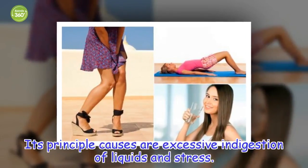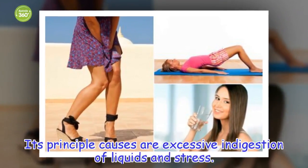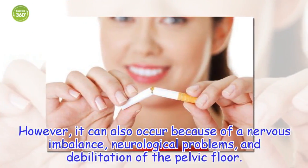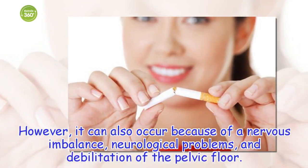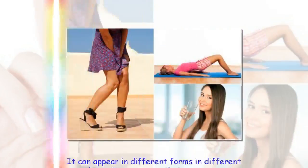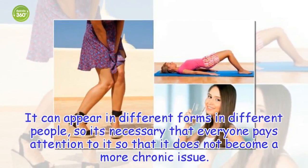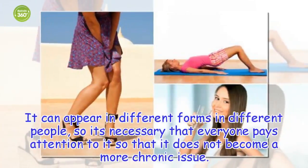Its principal causes are excessive ingestion of liquids and stress. However, it can also occur because of a nervous imbalance, neurological problems, and debilitation of the pelvic floor. It can appear in different forms in different people, so it's necessary that everyone pays attention to it so that it does not become a more chronic issue.